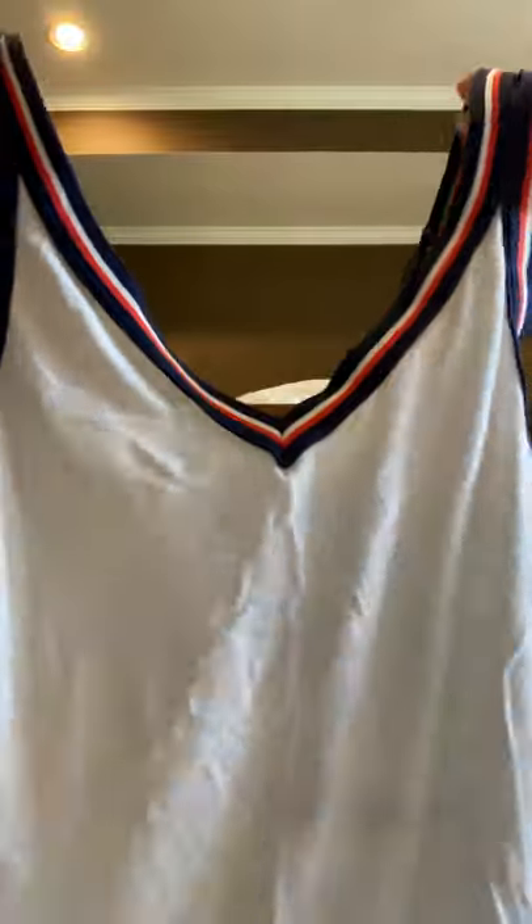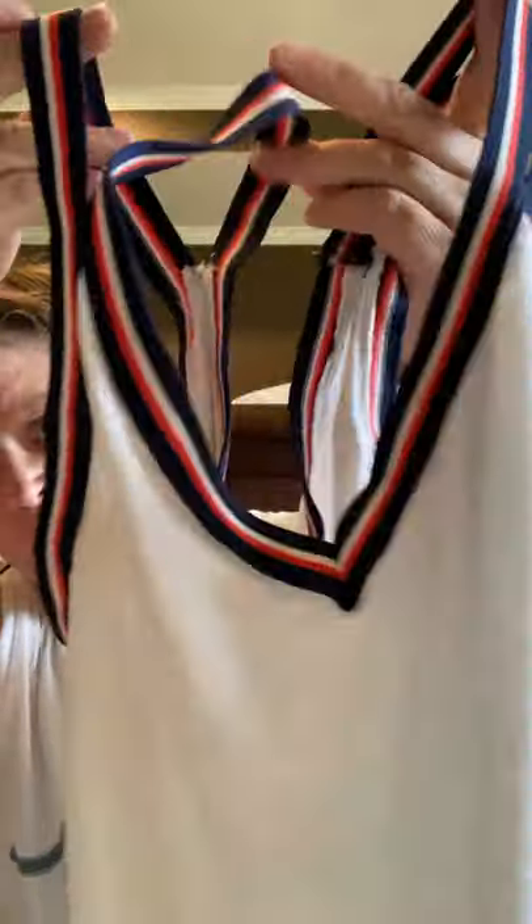This is an American Eagle small — just a white tank with kind of patriotic straps that separate at the top. I thought it was cute, kind of a little short top, with the idea that you've got Memorial Day, 4th of July, and Labor Day coming up. I try to pick up some things that are a little patriotic. I got this at Once Upon a Child.